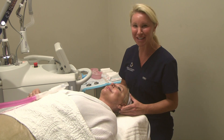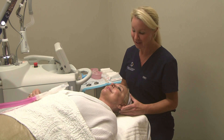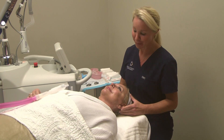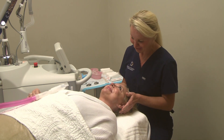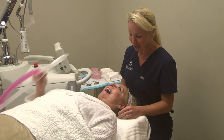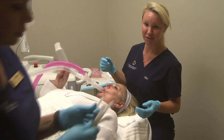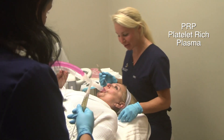With those two wavelengths going at the same time you get an augmented result. In addition, the PRP used as a treatment after the Halo improves upon the quality of the result as well. We're going to have Debra have a little puff of laughing gas before we do the injections, and then we're going to inject the tear troughs first.